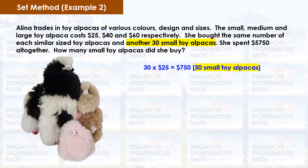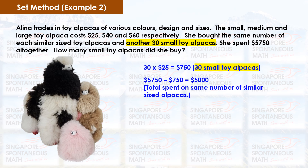30 times $25 equals $750. The 30 small toy alpacas cost $750. We remove the cost of the 30 small toy alpacas, which gives us the total amount spent on the same number of small, medium and large toy alpacas.